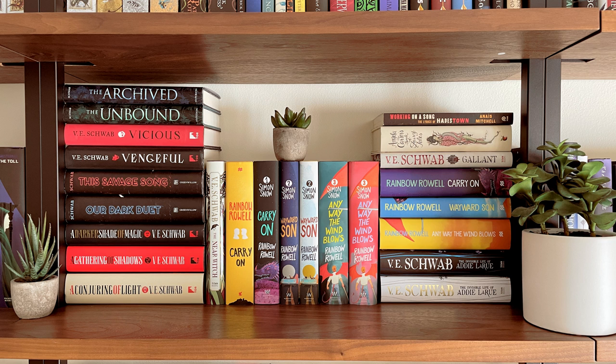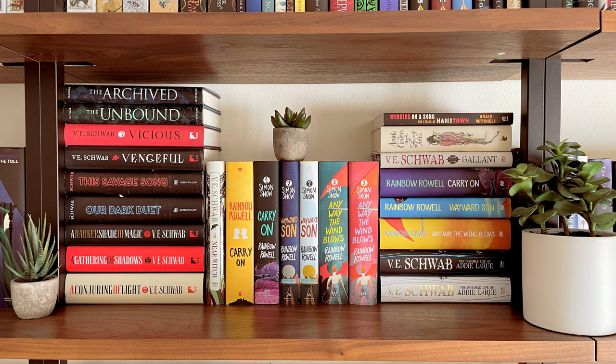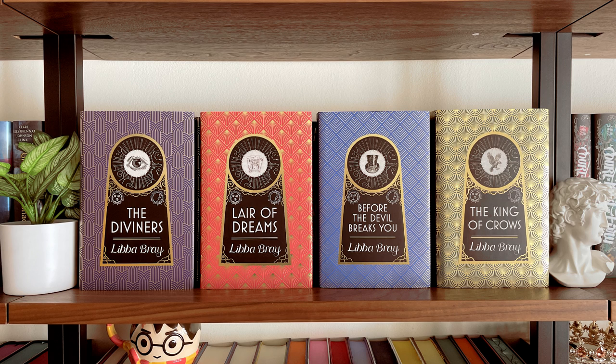On the next shelf I have more young adult fantasy — all of my Laini Taylor books, The Diviners, which I'll show you more closely, and then I also have the All Souls trilogy. These are the Fairyloot editions of The Diviners series, and what I like most about them are these beautiful covers.